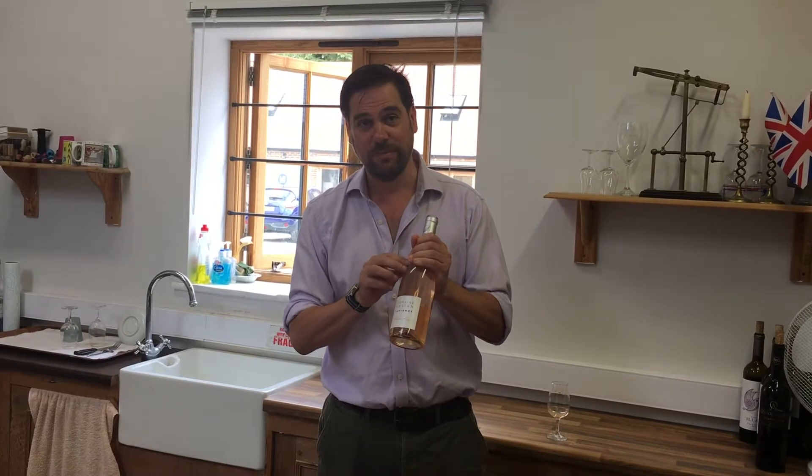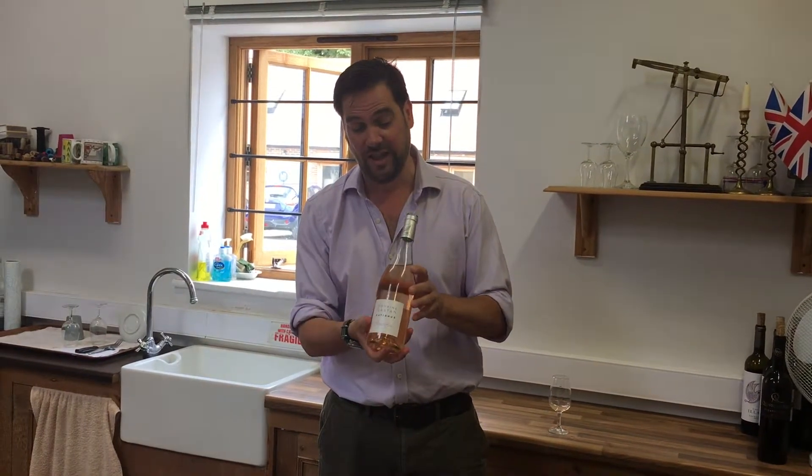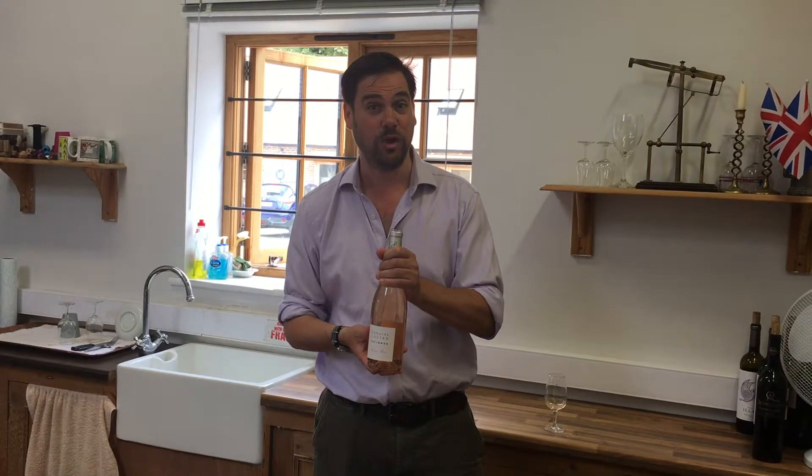It's perfect on its own but with barbecues and summer food alfresco it's absolutely perfect. This is my wine of the week at a really good price. Click the link underneath this video to get access to the wine — I really think you should try this fantastic summer rosé.